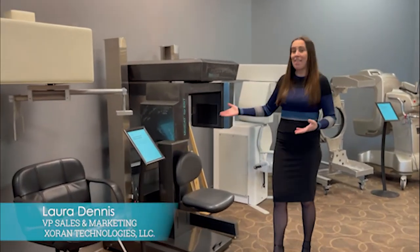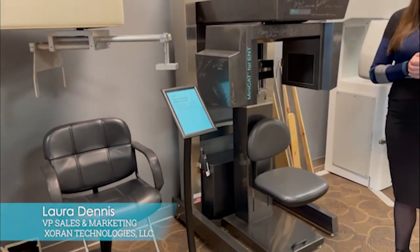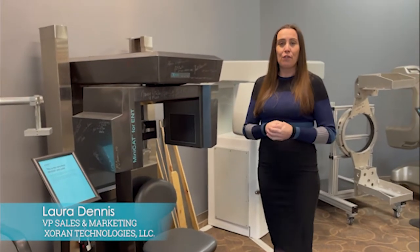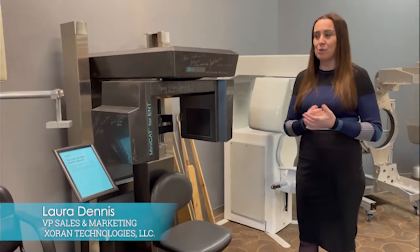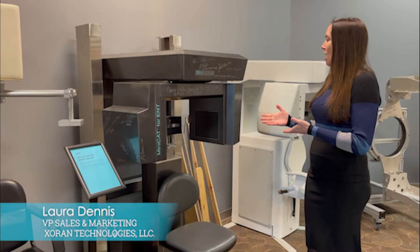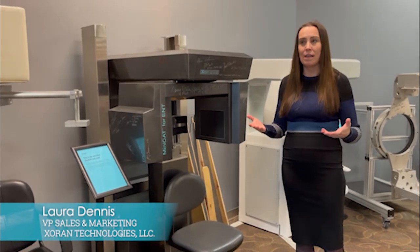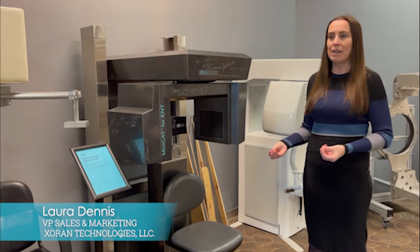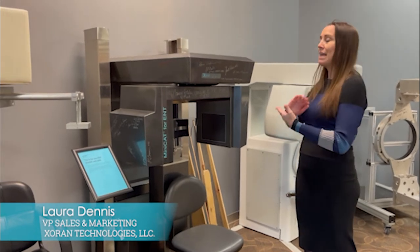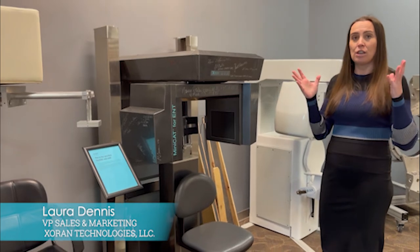This is our first Mini CAT — this is actually the Mini CAT that we sold to our wonderful partners at Sacramento ENT, at one of our first trade shows we attended, which was the AAO-HNS: American Academy of Otolaryngology Head and Neck Surgery. We met Jeff Dudley and some of his doctors, his partners at Sacramento ENT, and they immediately understood the value of having a small upright CT scanner directly in their office so that they could scan their patients right there during the initial exam.